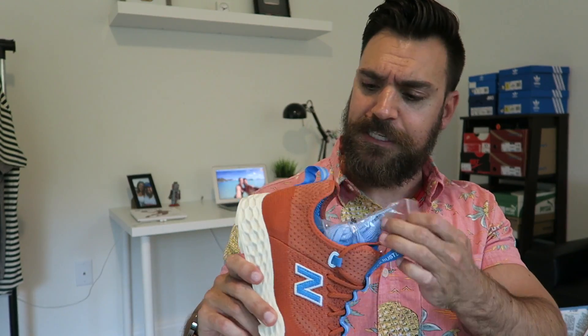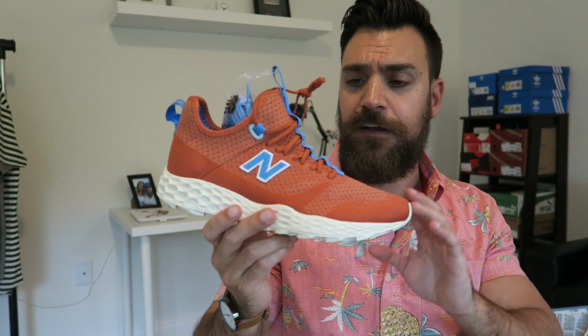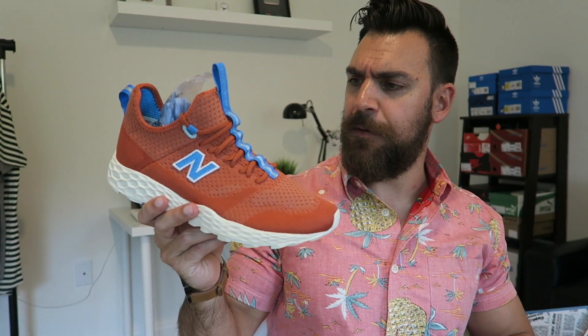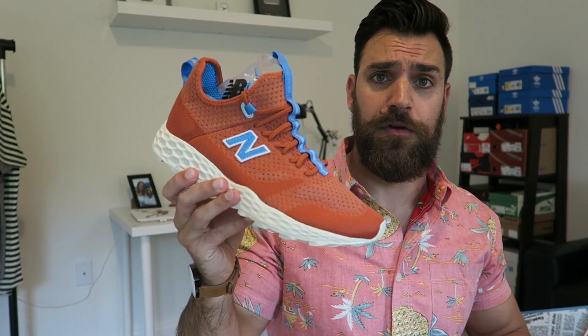I'm a New Balance ride-or-die type of guy. I love the 247. I think New Balance is doing some really cool models. Since I'm not too familiar with the Trail Buster, from what I've heard, this is kind of a deconstructed version of the Trail Buster — they did make some alterations to it for this collab. I'll show you guys on-feet at some point. If they're still available or on eBay or StockX, I think they're definitely worth the pickup.